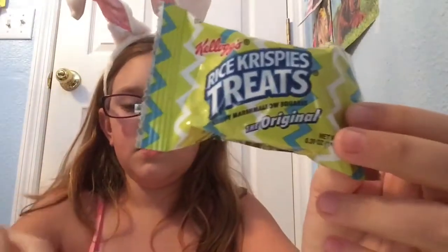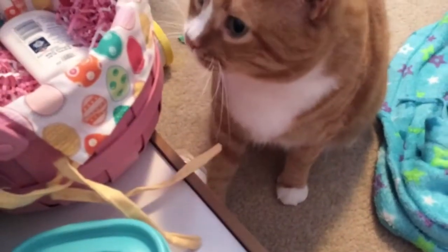I got super cute mini Easter cookies. He's attacking the Easter basket.